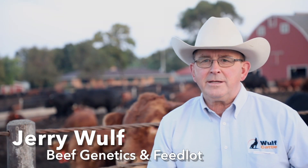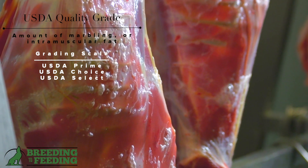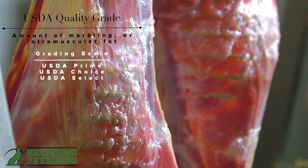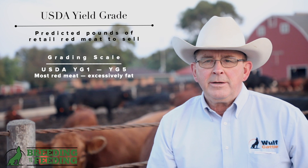The ideal carcass that a packer is looking for is one that excels in both grades. There are two grades: one is quality grade, which is the amount of marbling in the ribeye and carcass, and the second is yield grade, which depicts the amount of cutability or red meat yield.